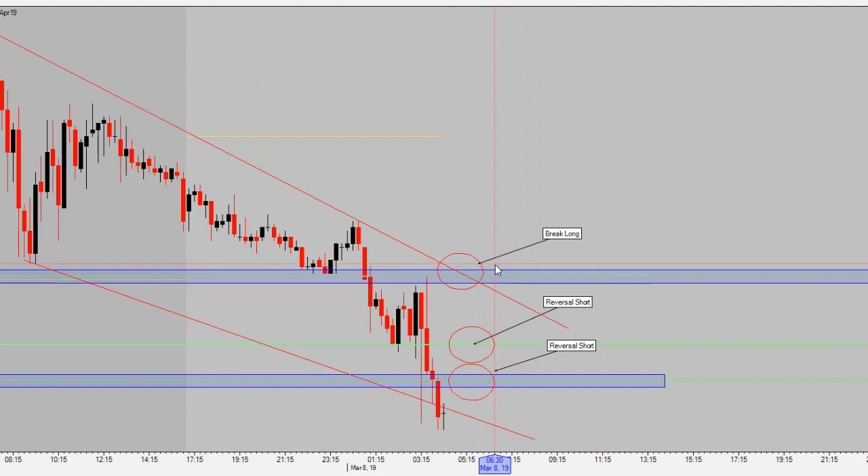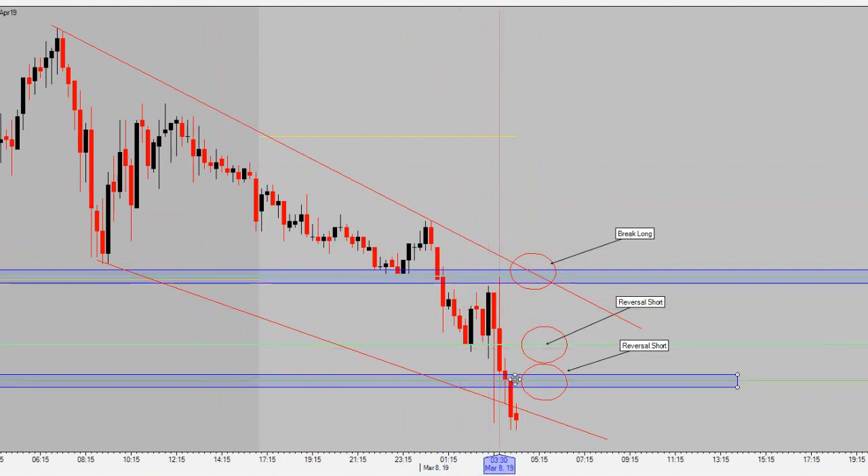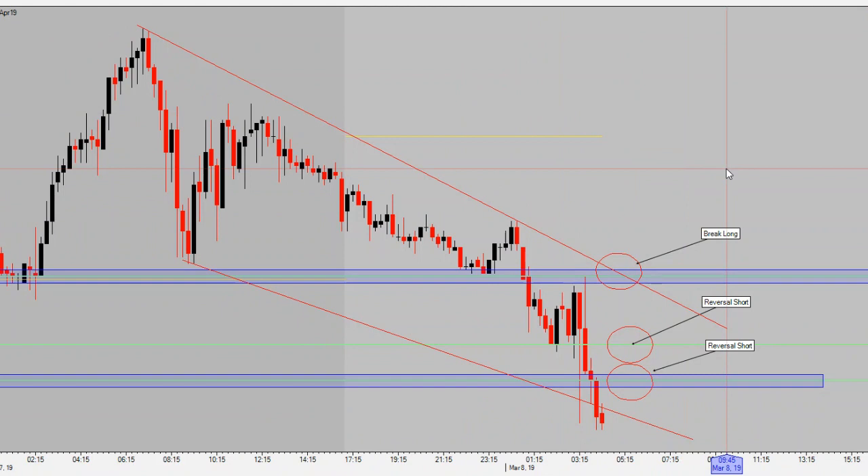Today I've got some setups annotated — looking for a reversal short if we come up to retest this zone, looking for reversal patterns. If we can break 56.23 to the upside, that's my trigger for long. We've got a nice little downtrend, strong resistance level. I'm just trying to piggyback strength to the downside — price making lower lows and lower highs, broke strong support. I want price to come back to me, show me a rejection of some sort, and then catch the next ride lower.